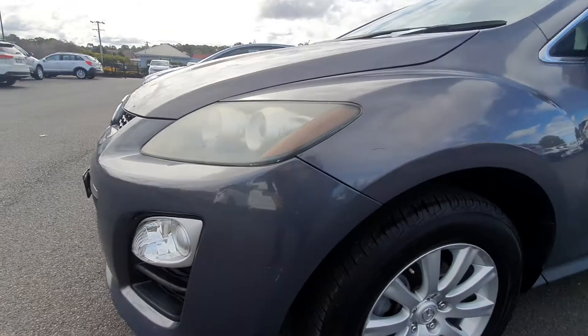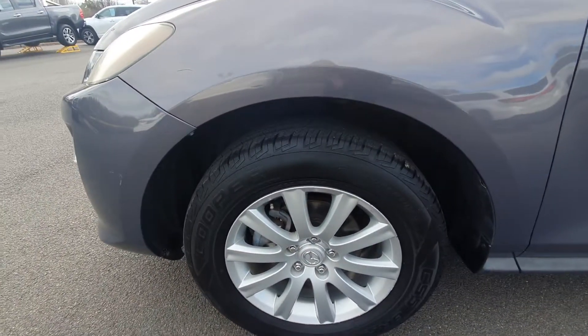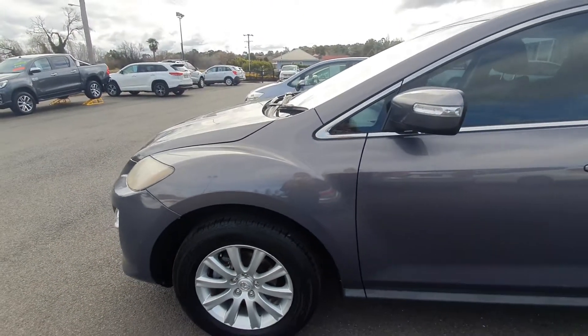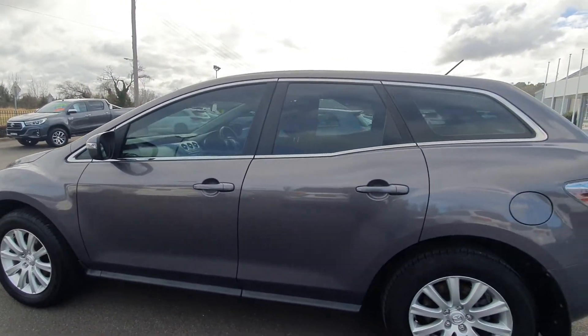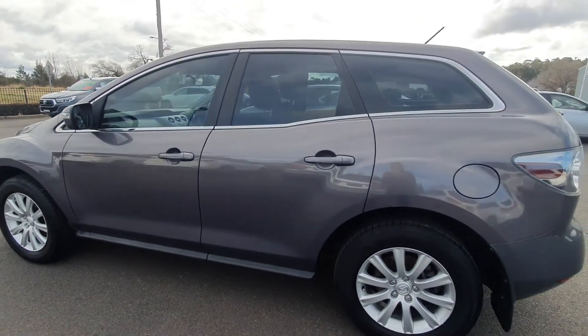Coming around to the passenger side front, there is another mark — as you can see just there, it's only slight. The passenger side tyre is still near-new as I mentioned. Coming down the passenger side now, no major marks or anything on this side, though there are a few little scratches just there which you can see.